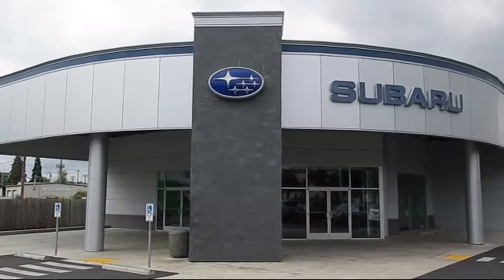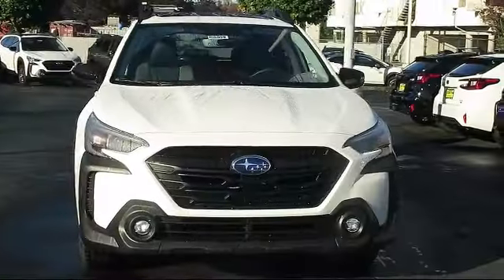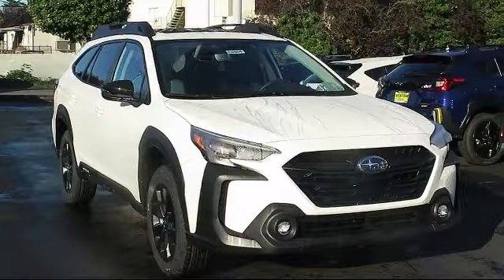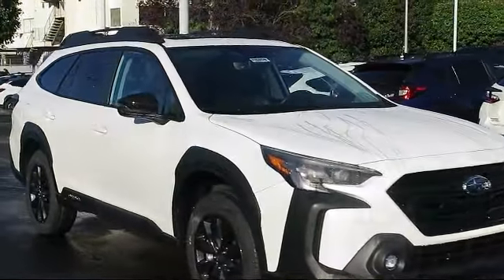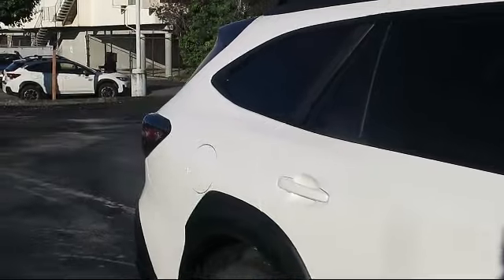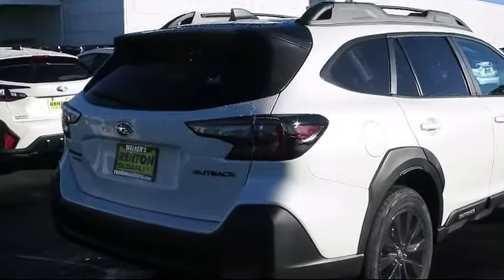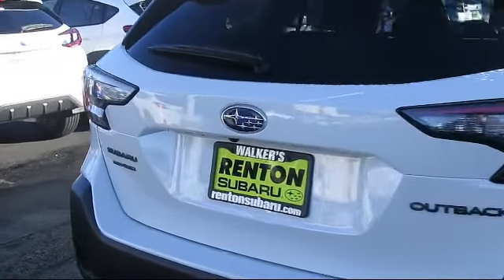Welcome to Walker's Renton Subaru, and here's a look at another vehicle from our great selection of cars, trucks, and SUVs. It comes equipped with Distance Pacing with Traffic Stop Go, Smart Device Remote Engine Start, Lane Keep Assist, Leatherette Door Trim Inserts, Front Collision Mitigation, Full-Time All-Wheel Drive, Lane Centering, Valet Function, Rear Collision Mitigation, and Subaru Starlink 11.6 Multimedia Plus System.